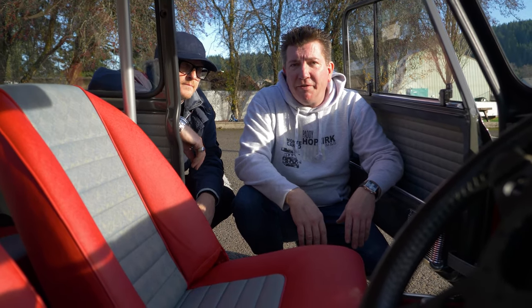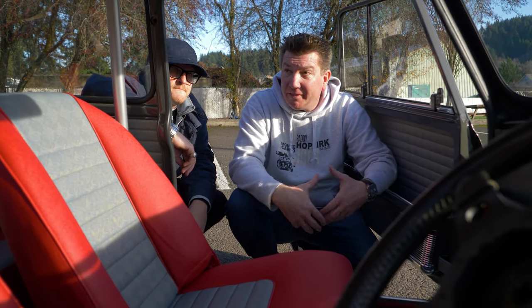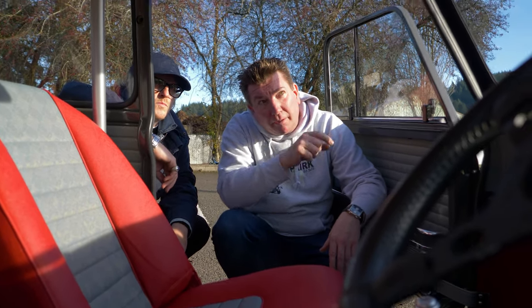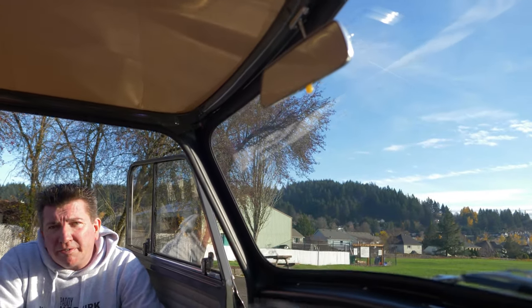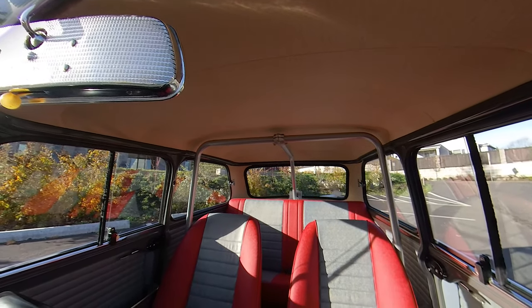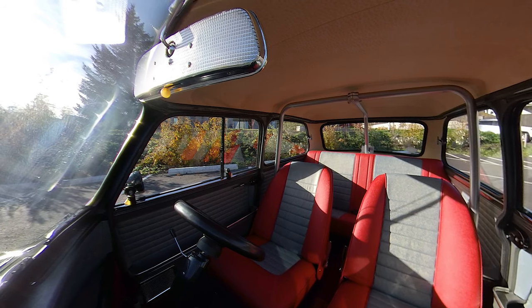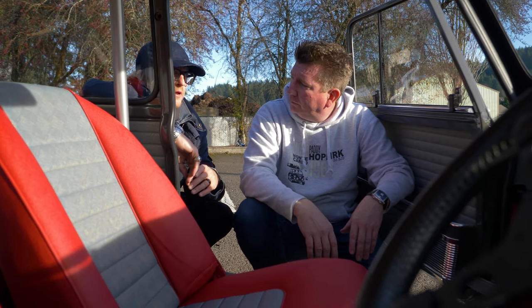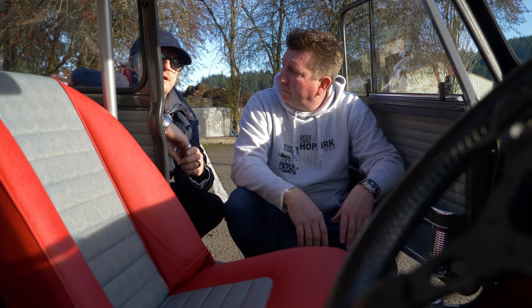Alright, we're going to move on into the interior. That rearview mirror — tell me about that. It's a Lucas 608 mirror that I normally run in my cars. It's an aftermarket accessory from the 60s — they had them in GT40s and Aston Martins. It's just a beautiful looking mirror and adds a little bit of detail.